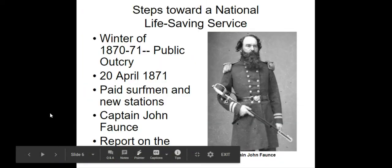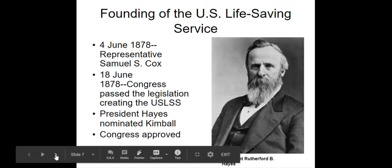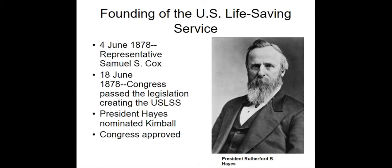So in 1870, with more and more shipwrecks happening, the public decided to come forward and say we need a real service with paid people on our coasts. So finally in 1878, the organization of all these life-saving structures became known as the United States Life Saving Service.